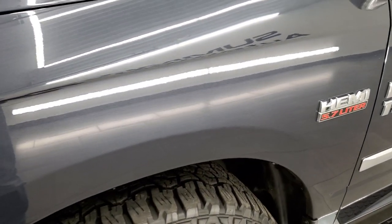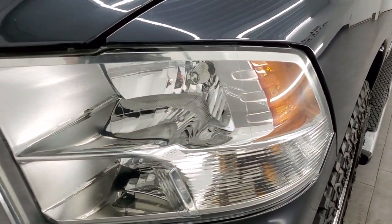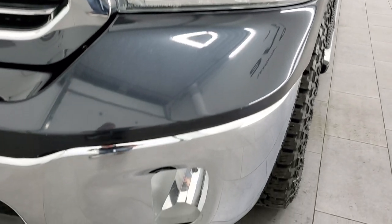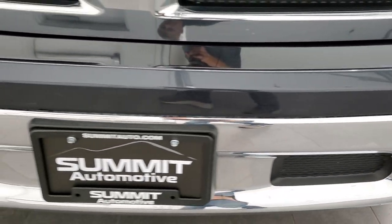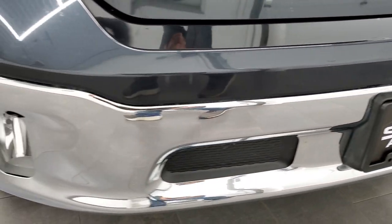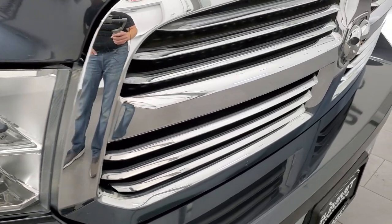Front fender is in excellent condition — I didn't see any dents or dings on there. The headlight lenses are nice and clear and it does come with the factory fog lights. Front bumper is in excellent condition, I didn't see any major dents or dings on there and it does come with the chrome trimmed grill.